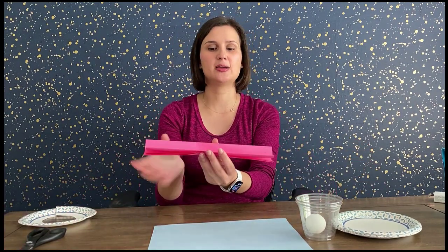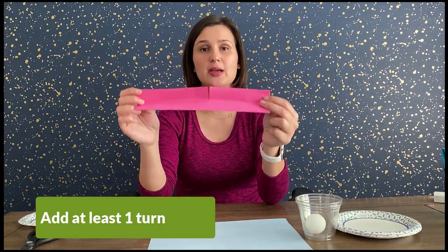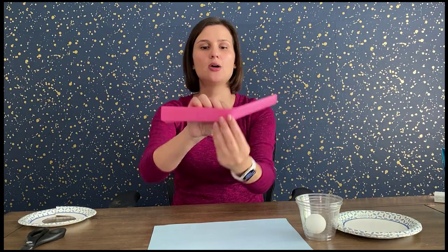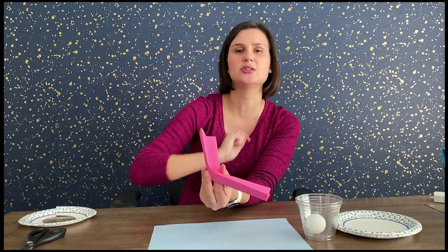Let's try Level 2. Now we're going to add some turns to make the ride more fun. Instead of a simple ramp going straight down, let's add a turn. You can do that with a paper track by cutting a slit and taping it, so you can start from the top, make a turn, and direct the ball into the cup.